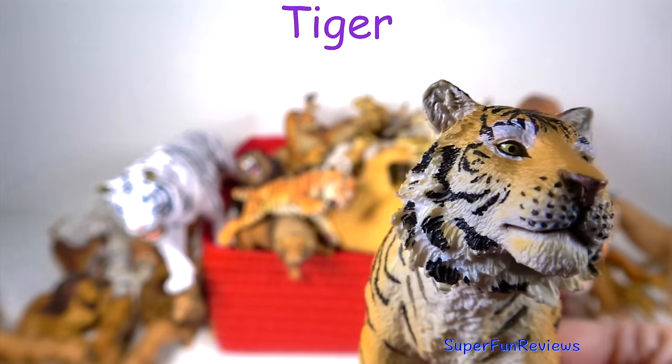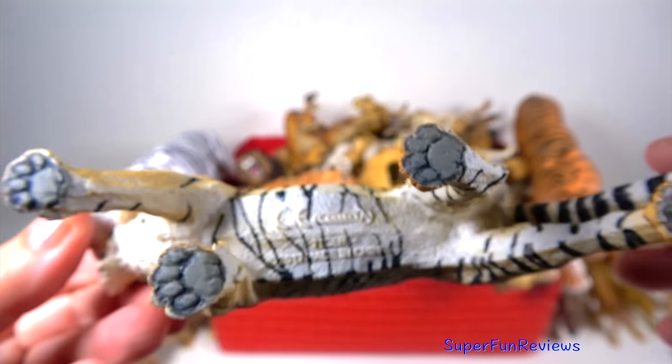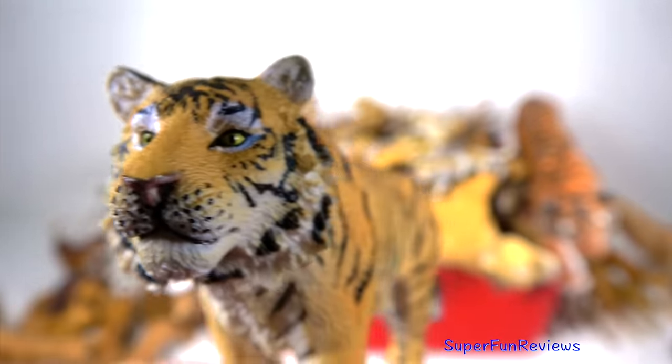The tiger. Tigers are solo hunters at night time. They quietly stalk their prey until they are close enough to pounce. Then they kill their victim with a bite to the neck or back of the head.